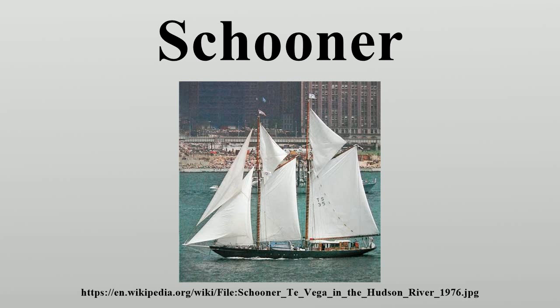Although the topsail schooner variant carries one or more square topsails on its foremast, the two-topsail schooner variant carries square topsails on both the main mast and the foremast. The schooner may be distinguished from both the yawl and the ketch by the disposition of its masts and the placement of the mainsail. On the yawl and ketch, the mainsail is flown from the forward mast or main mast, and the aft mast is the mizzen mast. A two-masted schooner has the mainsail on the aft mast, and its other mast is the foremast.